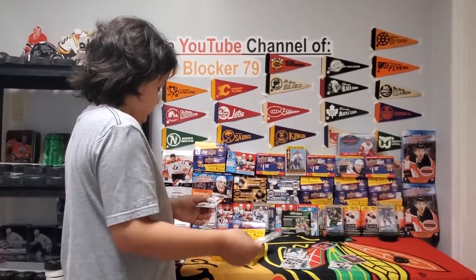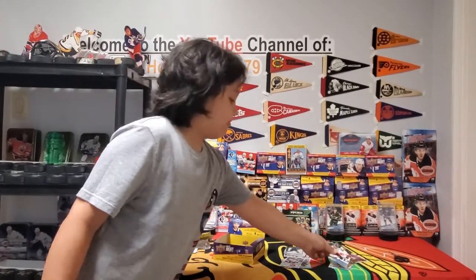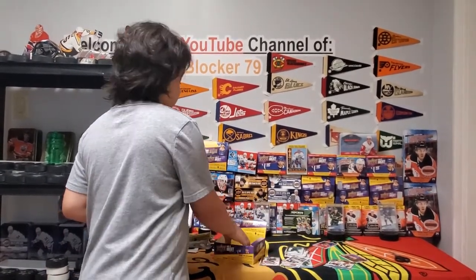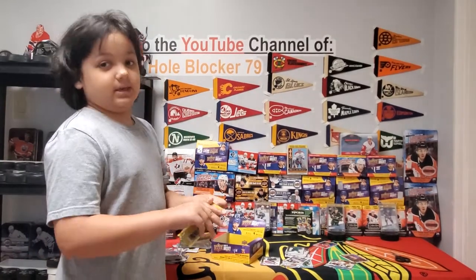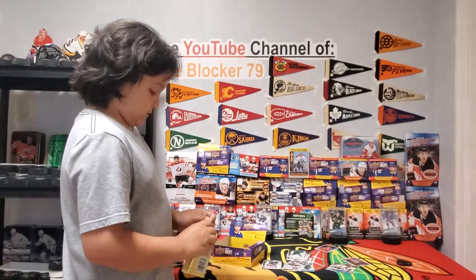Alexander Volkov young guns — back to the base. It does look like we're not going to get a Tim Stutzle young guns, but that happens.